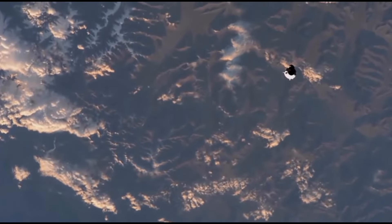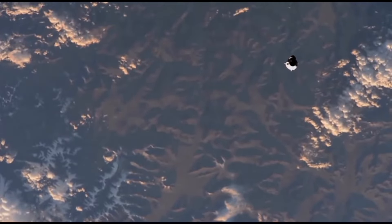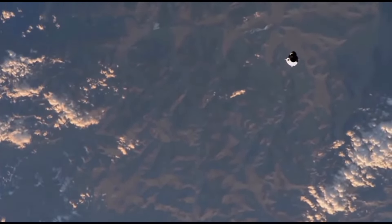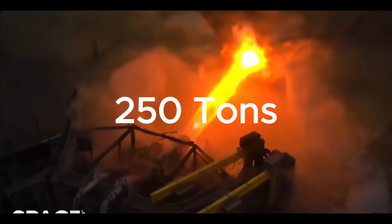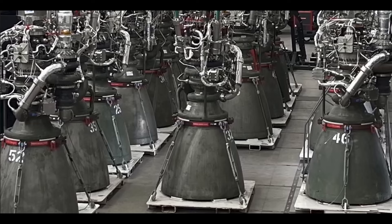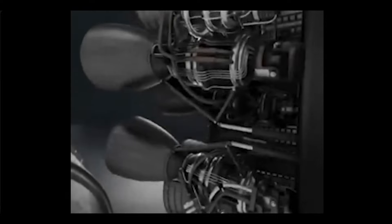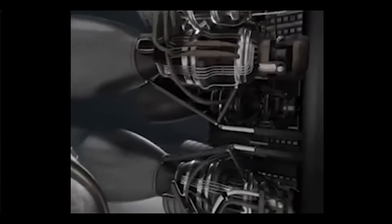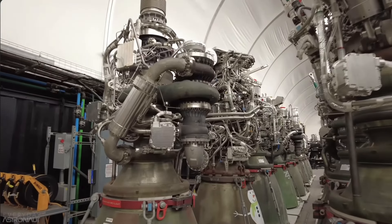In the fast-paced realm of rocket development, every advancement counts, and SpaceX has been at the forefront of pushing the boundaries of what's possible. Raptor 2, a monster of an engine with over 250 tons of thrust, achieved a manufacturing frequency that astonished the aerospace industry — producing one engine every day. Previously, they produced the Raptor 1 engine, which was produced 100 times over 3 years, equating to one every 2 weeks.